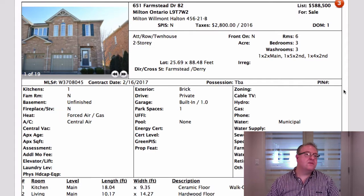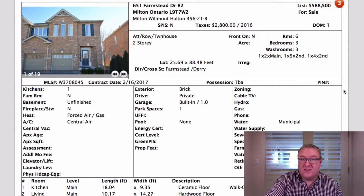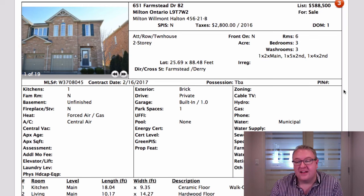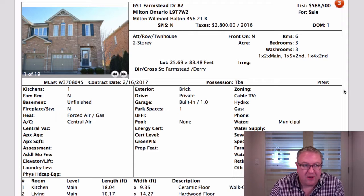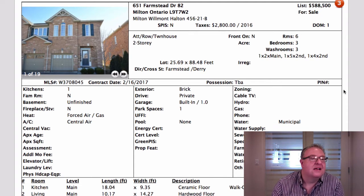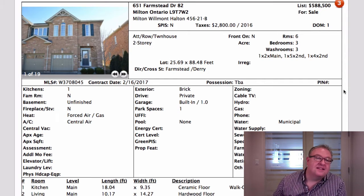This one on Farmstead — the agent did a good job. Listed at $588,500 with an offer date set, but they put a note in the broker's comments saying they received a bully offer and are presenting it tonight. Buyers sometimes say 'I don't care what day you want offers — I'm sending one.' The bully offer came in at 9 PM, literally within hours of the listing going live. Whether the sellers are okay with it or not, that's how quickly things are moving.